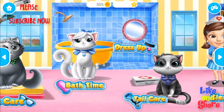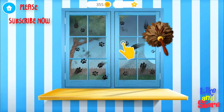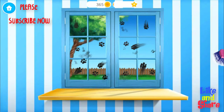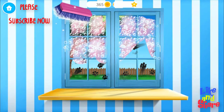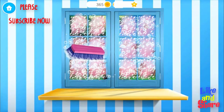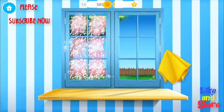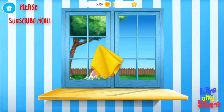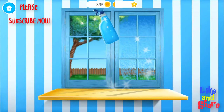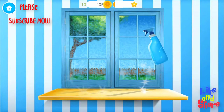Welcome to the shelter! Oh no! The window got very messy! Apply the cleaner, please! Now wipe it! Let's make this window shiny! Polish it!